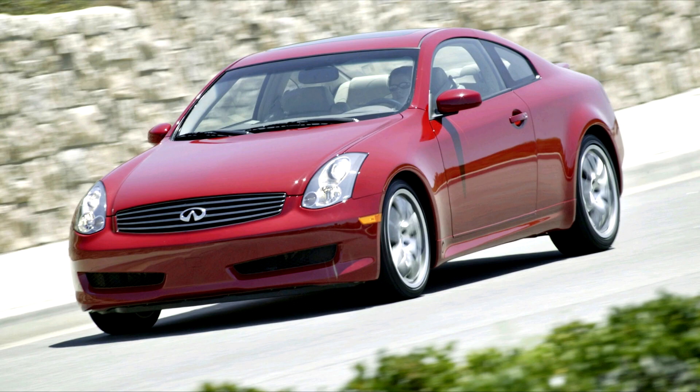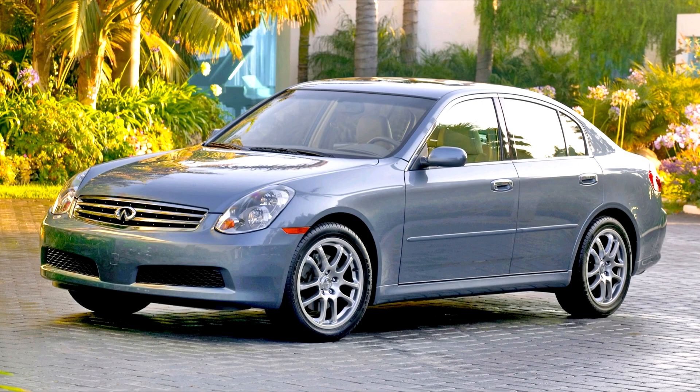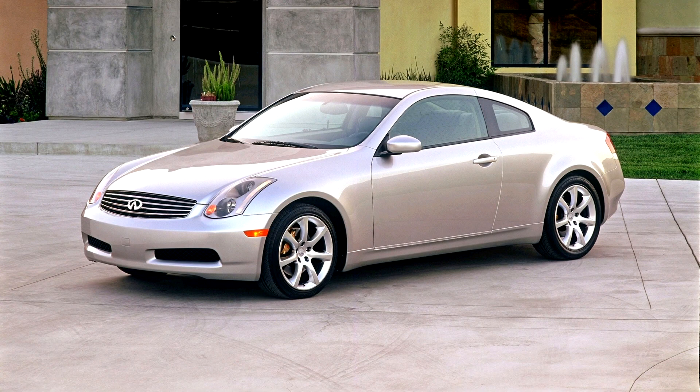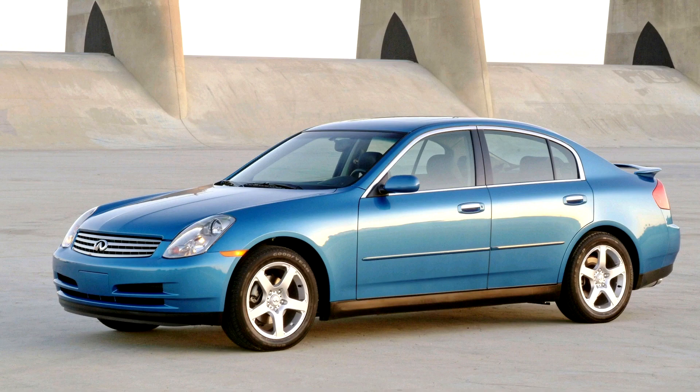Over six months prior to the Nissan XVL Concept introduction, in early April 1999 at the 1999 New York International Auto Show, Infiniti showcased a prototype of the V35 to journalists as part of an early preview of various other 2001 and 2002 model year Infiniti vehicles. The G35 was based on the Nissan FM platform shared with the Nissan 350Z sports car and Infiniti FX crossover SUV. The FM platform stands for front midship design, where the engine is moved back towards the rear of the engine bay, which in turn improves weight distribution.